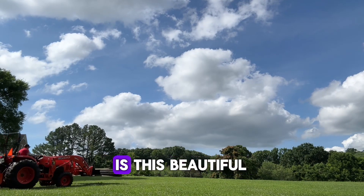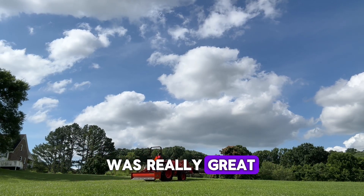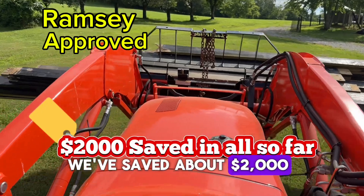Not every day is this beautiful. This weekend happened to be particularly beautiful with the puffy clouds and the blue skies. I'm actually pretty proud of myself on this one — I think so far on just this job, we've saved about $2,000.